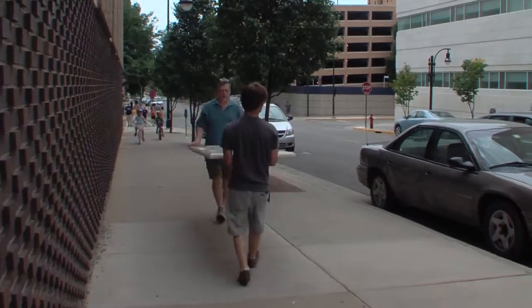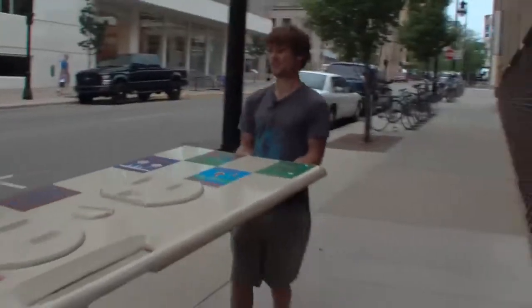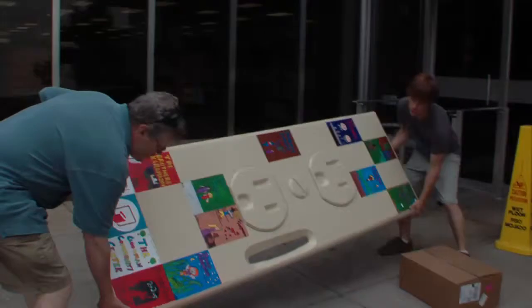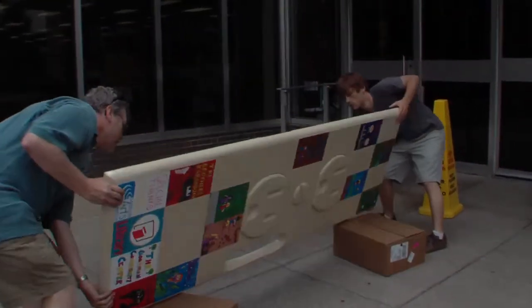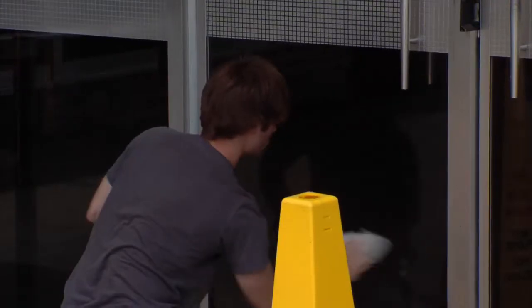We're thrilled. It's just going to bring people in towards the library. Any time you can put something different up at the library, it's interesting. There will be lots and lots of questions because we have lots of people coming through every day, so people will be really curious. We'd love to do more stuff — if there are other people interested, for sure.